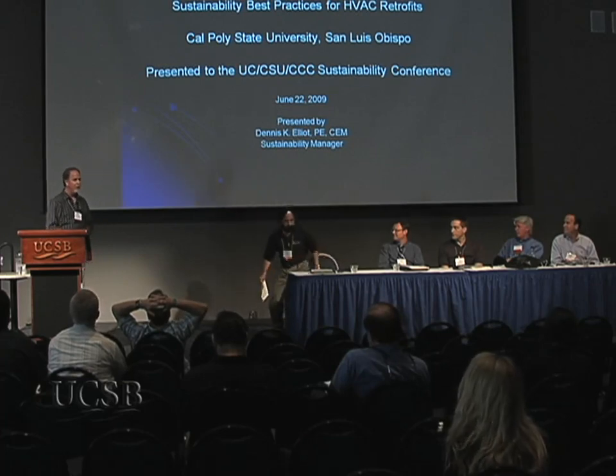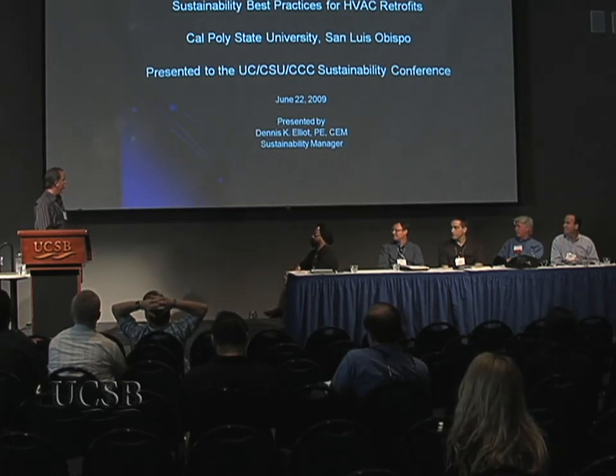Good afternoon, everybody. Thank you for your attention. I'd like to speak as Satinur mentioned. Satinur pretty much covered it. Does anyone have any questions? Okay, we've got a little more detail to share with you than that.